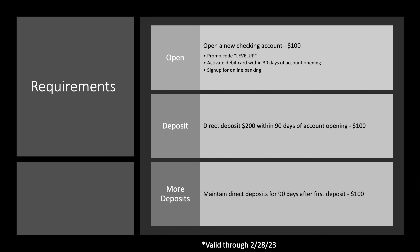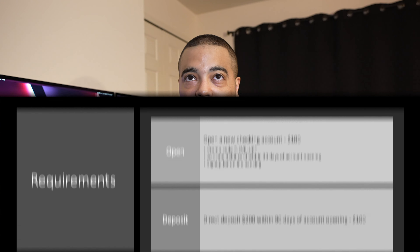Level up your banking with up to $300. What do you need to get this $300? This is a direct offer. Three steps here. First of all, open a new checking account — the promo code will be 'level up.' You have to activate your debit card within 30 days, which is important because a lot of times people do not activate debit cards unless there's a need to. Make sure you activate it and sign up for online banking. All of that will net you $100 right out of the gate.